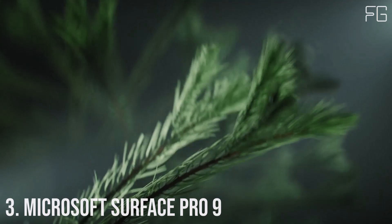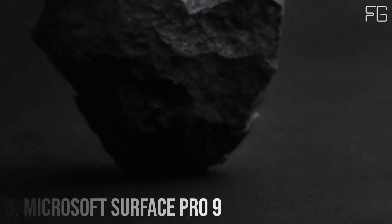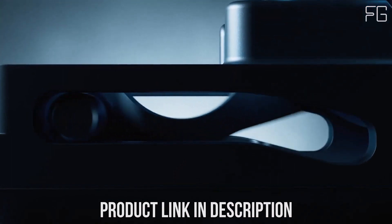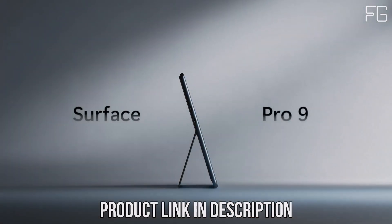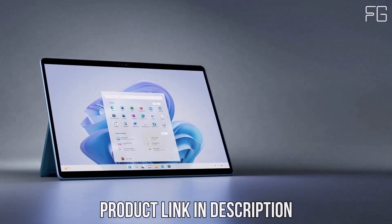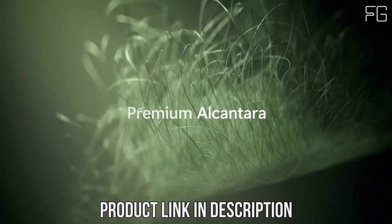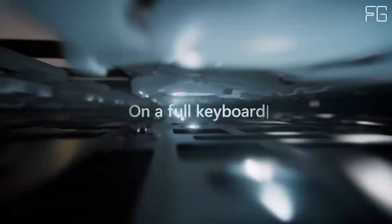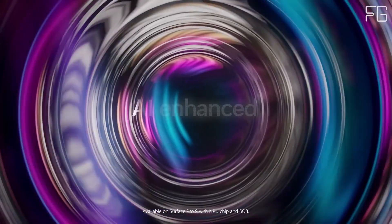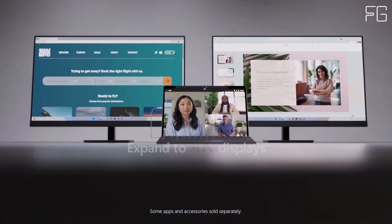Number 3: Microsoft Surface Pro 9. The Microsoft Surface Pro 9 stands at the forefront of innovation, seamlessly blending the functionality of a tablet and a laptop into one sleek and versatile device. With its cutting-edge features and powerful performance, the Surface Pro 9 empowers users to unleash their creativity and productivity like never before. Powered by the latest 12th Gen Intel Core processors and built on the Intel Evo platform, the Surface Pro 9 delivers lightning-fast performance for seamless multitasking and productivity.